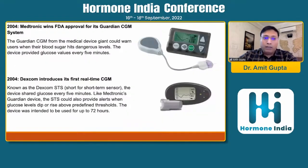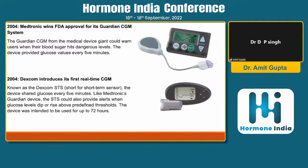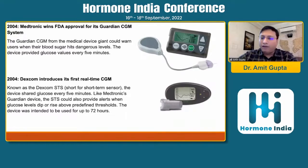In 2004, Medtronic won the first FDA approval for its Guardian CGM system. For the first time, this device had a feature where it could warn users at predefined dangerous glucose levels — the device would read glucose values every five minutes. Also in 2004, Dexcom came into the picture and introduced its first real-time CGM, known as the Dexcom STS (short-term sensor). The device shared glucose readings every five minutes and could provide alerts when glucose levels dipped or rose above predefined thresholds, and it was intended to be used for only 72 hours.